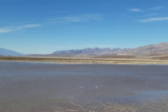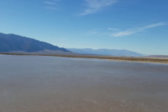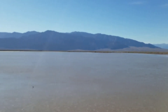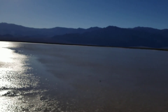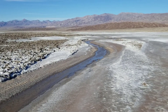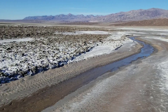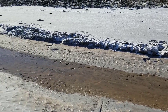So there you have it — there is water, a lot of water, in the middle of one of the lowest, hottest places on earth. Down the valley, a little more streams in the desert. There it is.